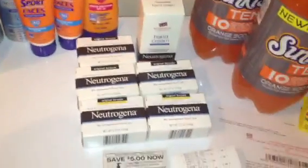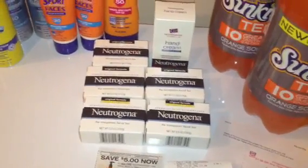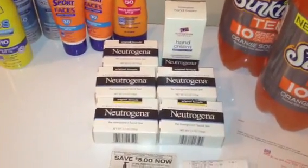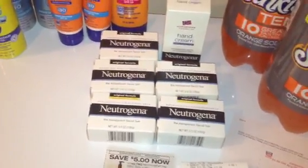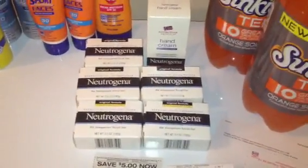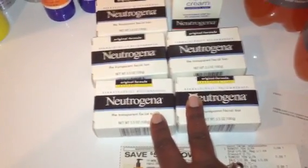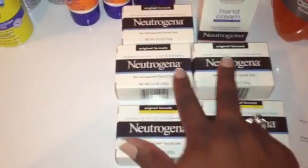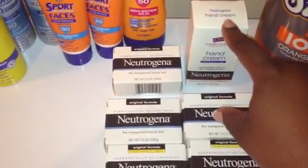Next thing I'm going to talk to you guys about — I saw this deal on Instagram, and I will definitely place that handle below. The Neutrogena products are buy one get one half off this week. These bars are $3.29. When you do the buy one get one half off sale, they come up to a little less than $5. We have this $5 off of two manufacturer coupon, so that will make each two bars free with a little bit of overage. I did that deal a couple times — these were free with a little bit of overage.